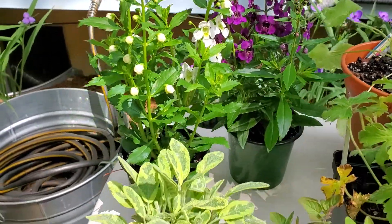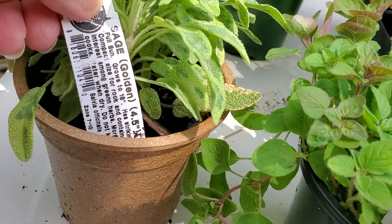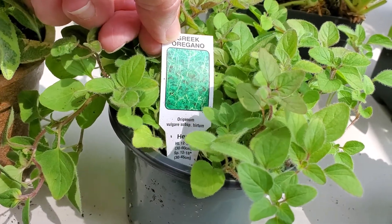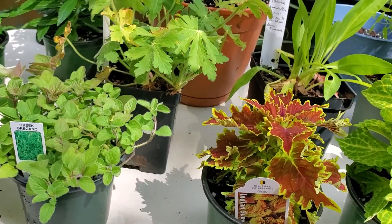Then I got the variegated sage — they call it golden sage — that's so pretty in a pot. And I got the Greek oregano, which is another beautiful herb. It trails and it's just gorgeous.